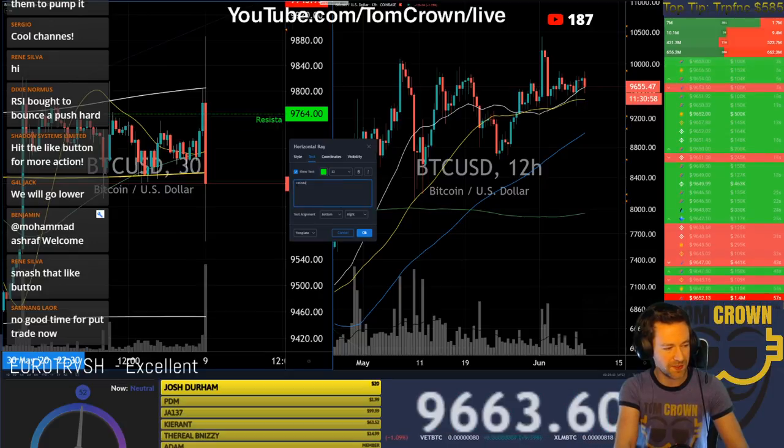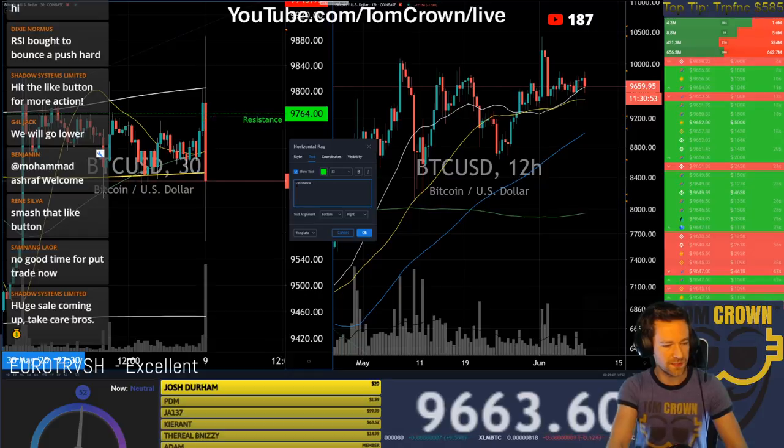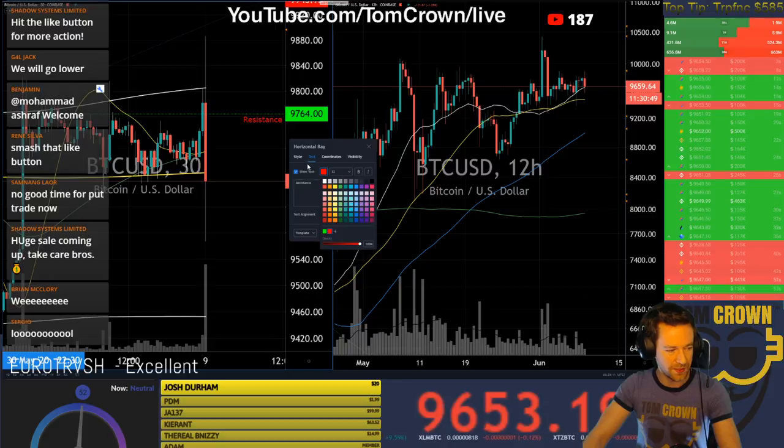Let's just pop that up as resistance again. Let's just leave it at resistance — the wording doesn't matter at the moment, too much going on. I can do the tidiness of it later.